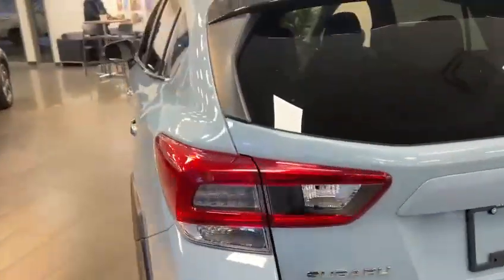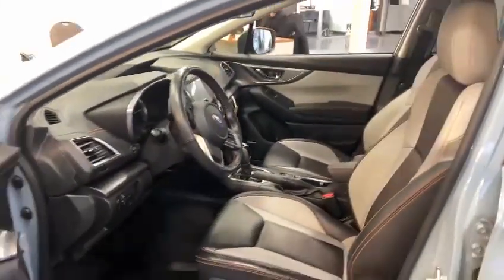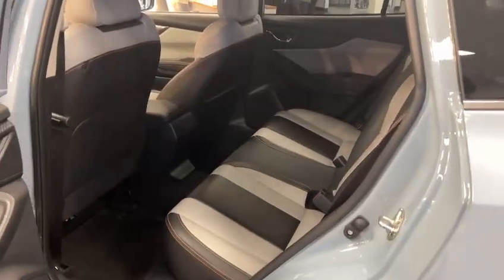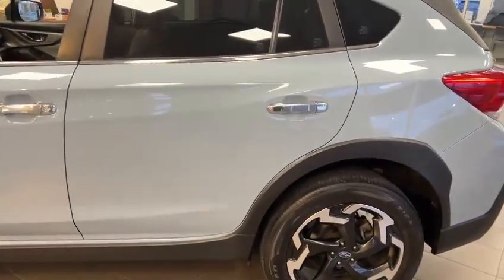I'm not really sure about the color, but I can check with the team. Here's the interior. Here's the back — for the Convenience trim it's pretty basic, but you still have the 17-inch alloy wheels.